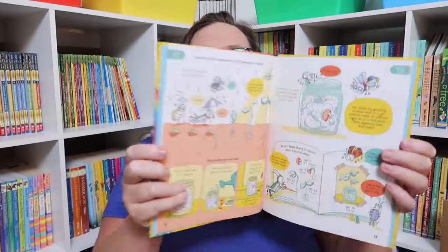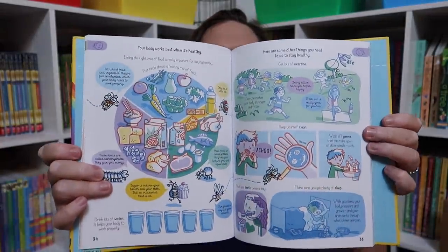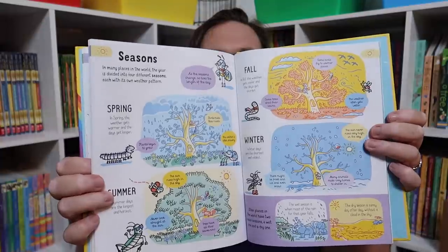Usborne Getting Started with Science — I'm going to be honest, when I looked through this I was a little sad I didn't have it in kindergarten or first grade, because I literally think this could be your science curriculum for the entire year. It covers so much: being a scientist, sorting things, plants, animals, habitats, humans, materials, light, sound, forces, electricity, weather, seasons, day and night, years and months, living on a planet, and more. Seriously, kindergarten or first grade — this could be all you need for science.